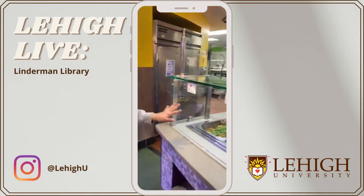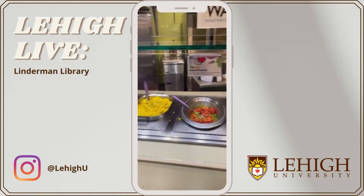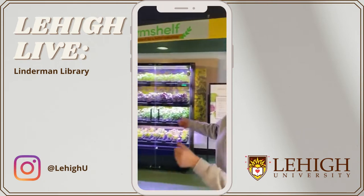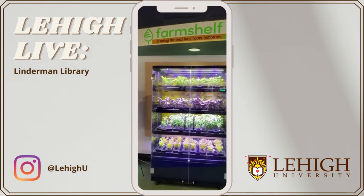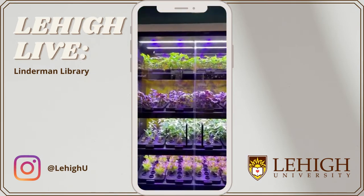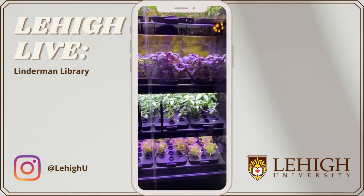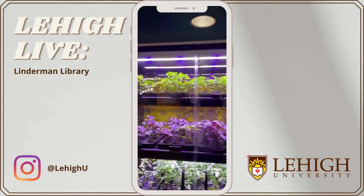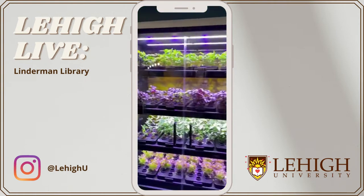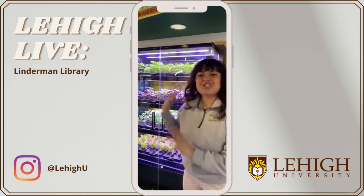They have a lot of really good healthy options here. And the cool thing I want to point out is the hydroponic garden right here, where they grow fresh herbs that they use for Simple Servings and all the other stations at Rathbone. This is actually something fairly new, and it's really cool because you really do get the sense of fresh, organic herbs here at Rathbone. Definitely a really cool thing they just implemented.